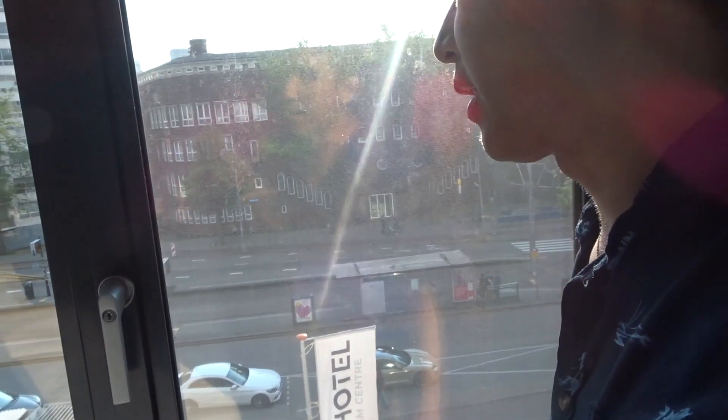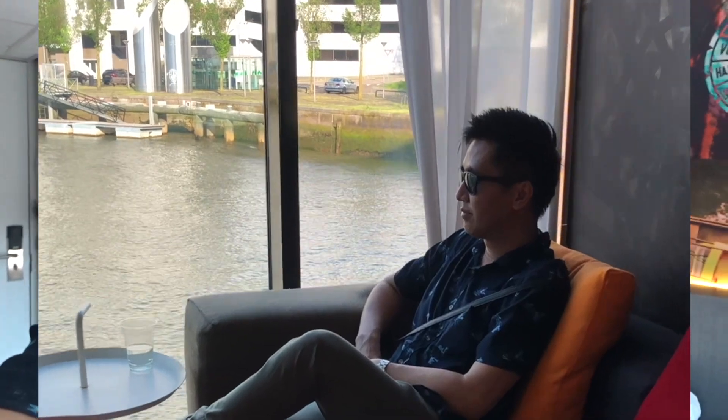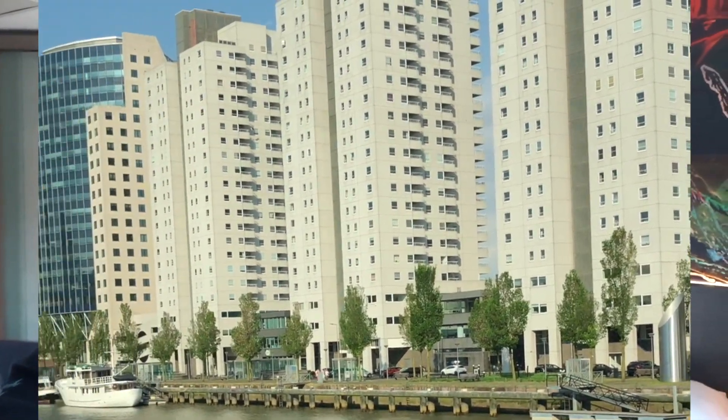Well, on my side the view is just buildings, but there is actually another side of this building which is more picturesque because you have the view of the canals — I'm just really unfortunate not to get that room. But anyway, I'm still going to make the most of it.